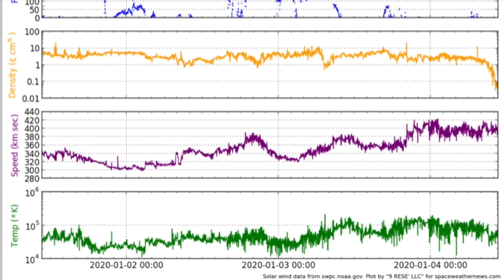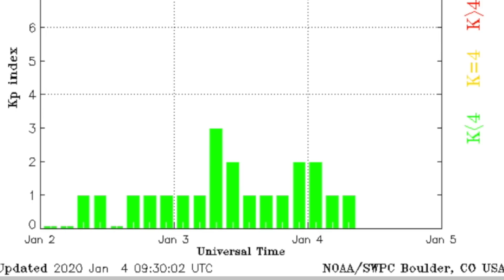Solar wind here — purple plasma speed is clearly on an uptrend, but the scaling on the left shows it as a modest intensification only. Up top in orange, stream density is dropping out. From quiet to normal, leaves us still sitting in green geomagnetically.